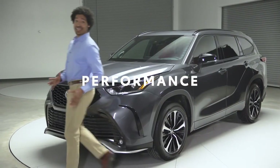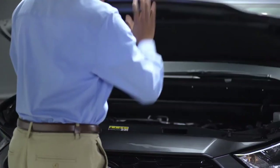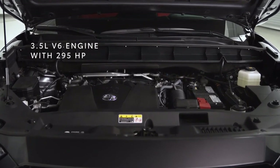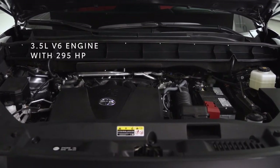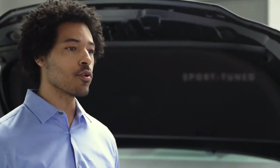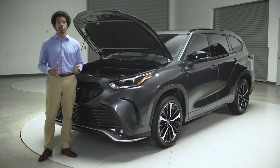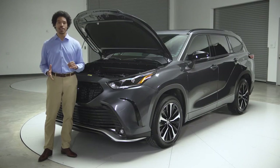So Highlander XSE talks the talk, but does it walk the walk? You bet it does. And that goes far beyond packing a 295-horsepower V6 under the hood, although that certainly adds to the excitement. XSE goes further with a sports-tuned suspension that adds just the right amount of sportiness to the drive experience. The steering feels more alert and responsive, and there's less body roll around corners, and the increased overall stiffness really helps deliver a sense of control and confidence.